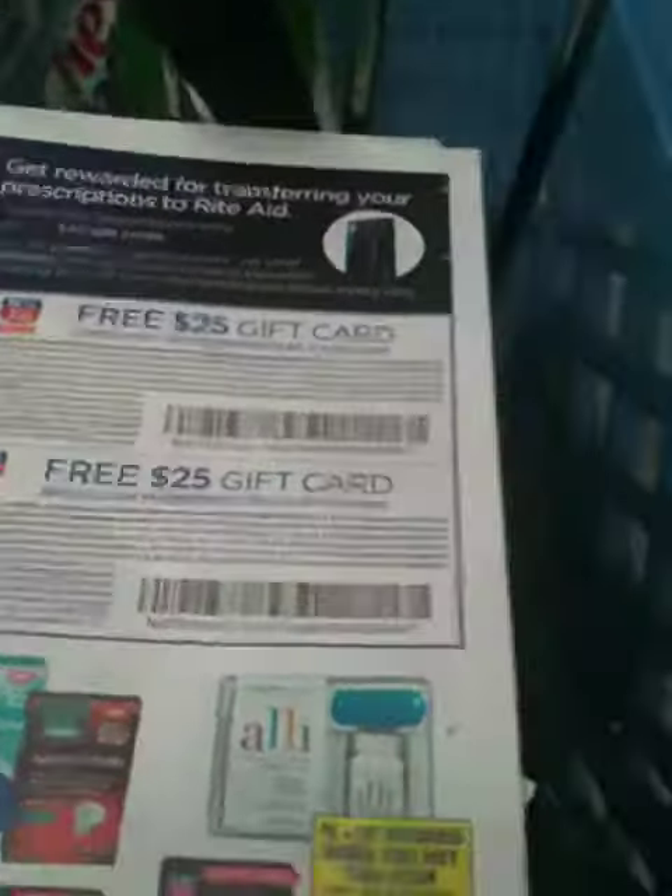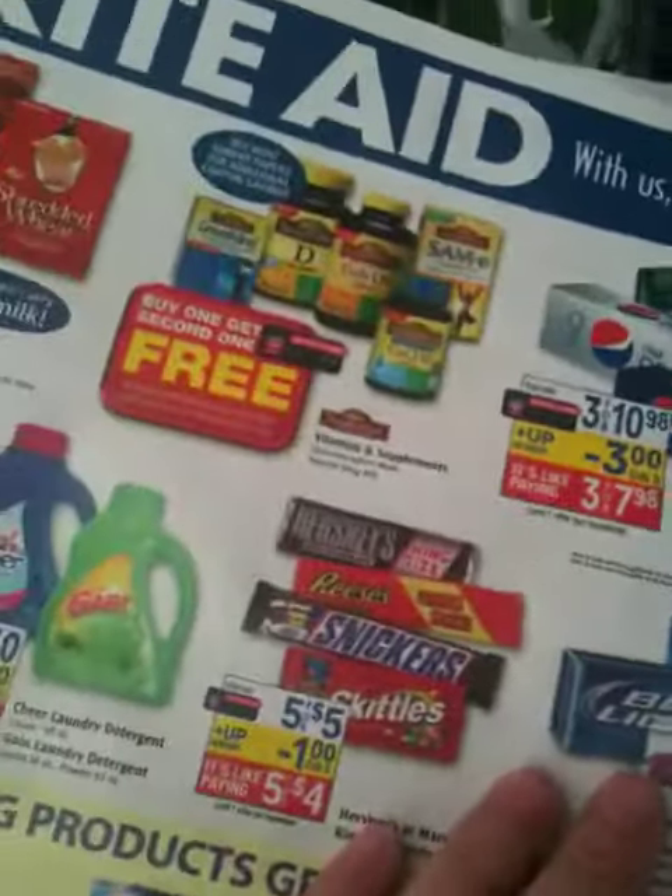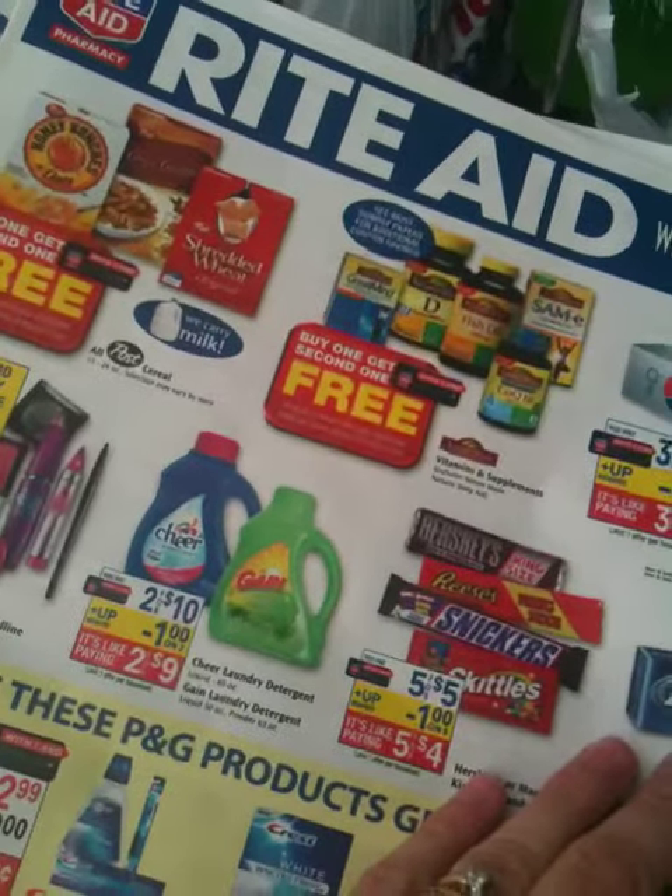Hi, this is Tiffany with glamour.com, where I teach you tips and tricks to stretch your budget and help you live the glamorous life. I am at Rite Aid. I wanted to show you a tasty little morsel here in the Rite Aid weekly ad circular.